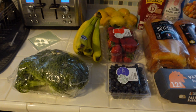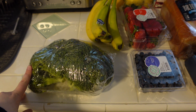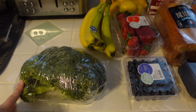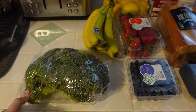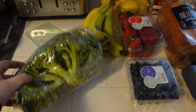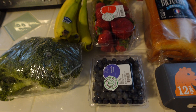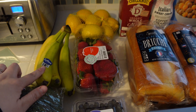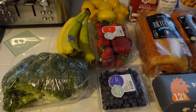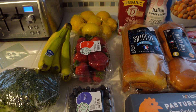Let's get started with the Aldi part of the haul. Starting with produce: I needed some broccoli — I was sad I couldn't stop at Walmart for my pre-washed pre-cut broccoli so I had to deal with the way Aldi packages theirs. I also got some blueberries, strawberries, bananas, and lemons. I'm going to be making stuffed french toast this week so I wanted a nice fruit arrangement for that.